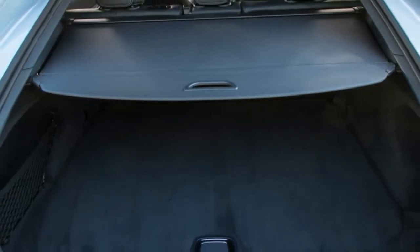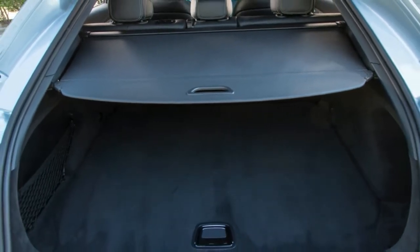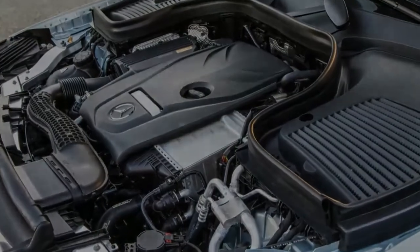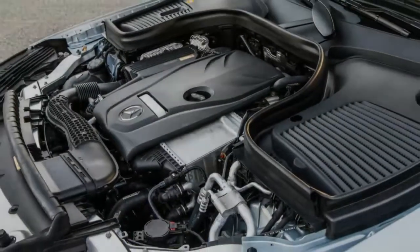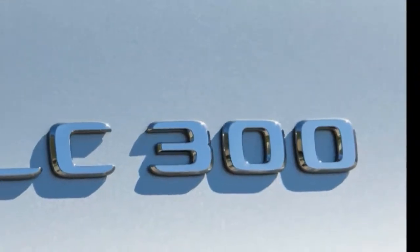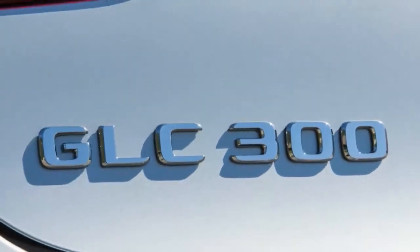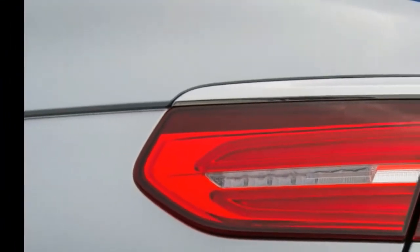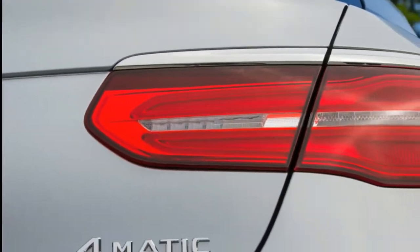To add a little zest and bring the handling up to a level worthy of a rakish coupe, Mercedes fits slightly stiffer springs, dampers, and bushings, and quickens the steering ratio from 16:1 in the standard GLC 300 to 15:1 in the GLC 300 Coupe. Suspension geometry is unchanged.